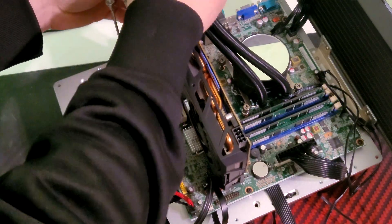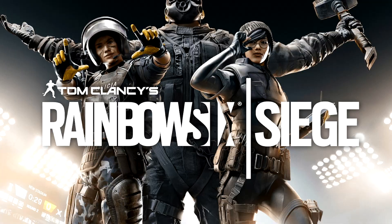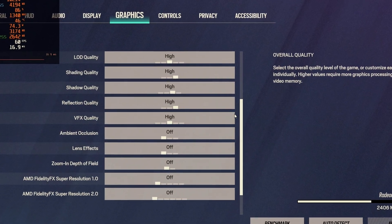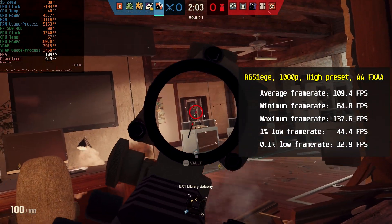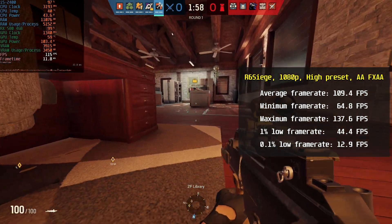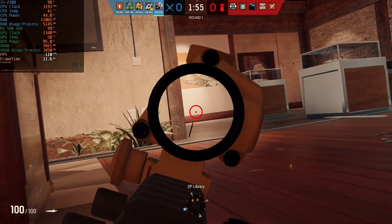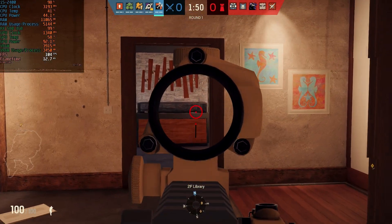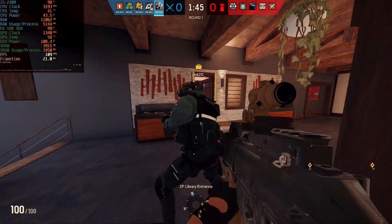First up, I ran a game that was very popular back when this CPU was at its peak — Rainbow Six Siege, at 1080p with high preset and anti-aliasing set to FXAA. The i5-2400 managed to maintain an average of 109.4 fps, where the minimum was 64.8 and maximum was 137.6 fps. Gameplay was really smooth, and even in intense fights there weren't any major fps drops. If you dial the settings back a bit, you can play Rainbow Six Siege competitively even nowadays.